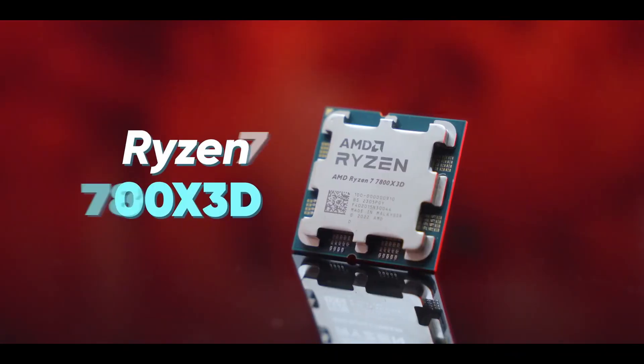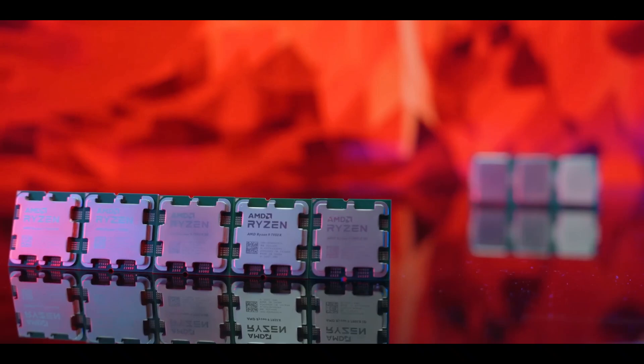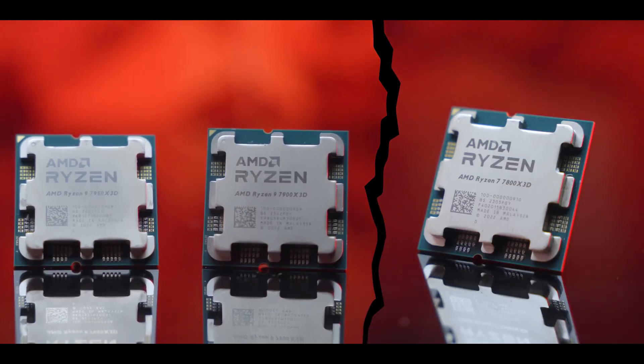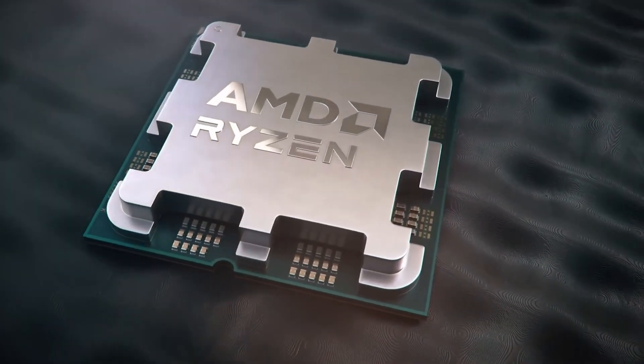On the AMD side, the Ryzen 7 7800X 3D uses an all-performance core design with 8 cores and 16 threads, built on TSMC's 5 nanometer process. It boasts a base clock of 4.2GHz and a boost up to 5.0GHz, with an ultra-efficient 120W TDP.